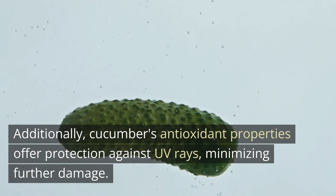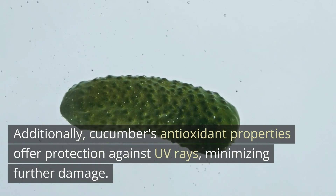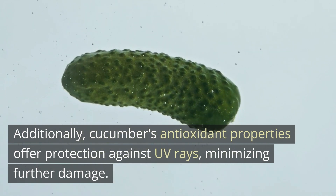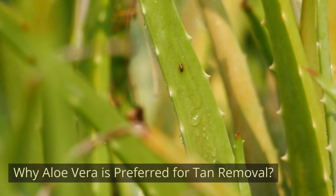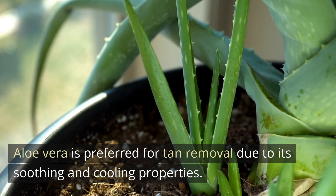Additionally, cucumber's antioxidant properties offer protection against UV rays, minimizing further damage. Why Aloe Vera is Preferred for Tan Removal: Aloe vera is preferred for tan removal due to its soothing and cooling properties.